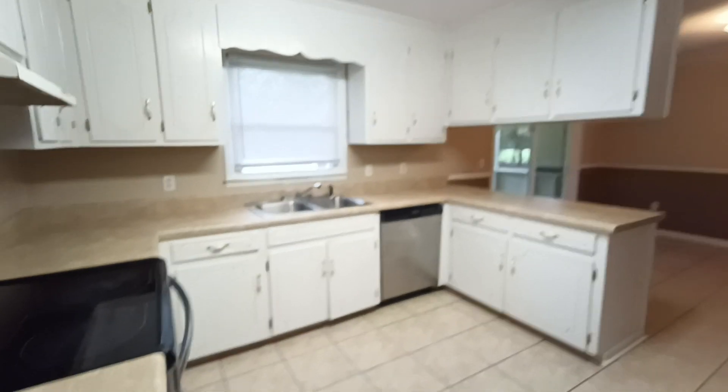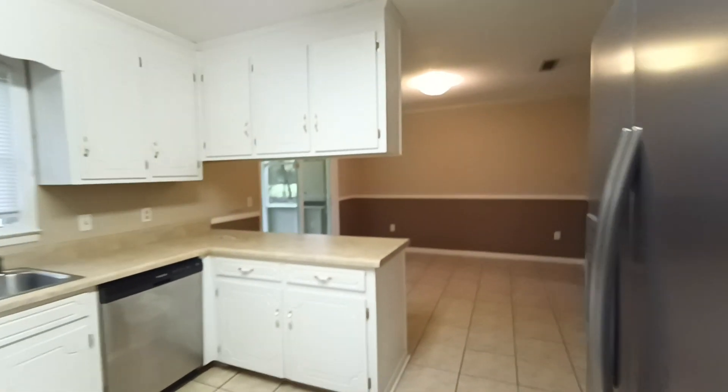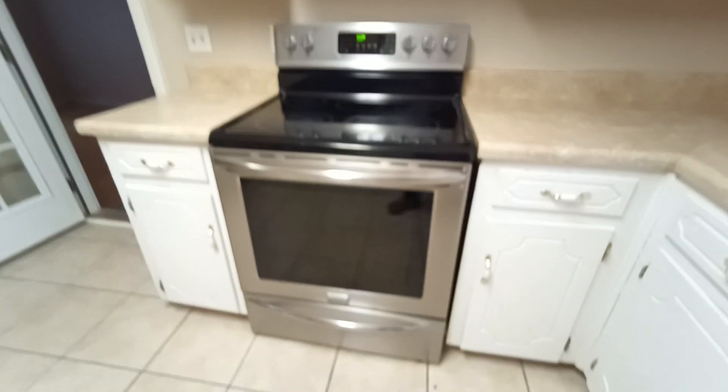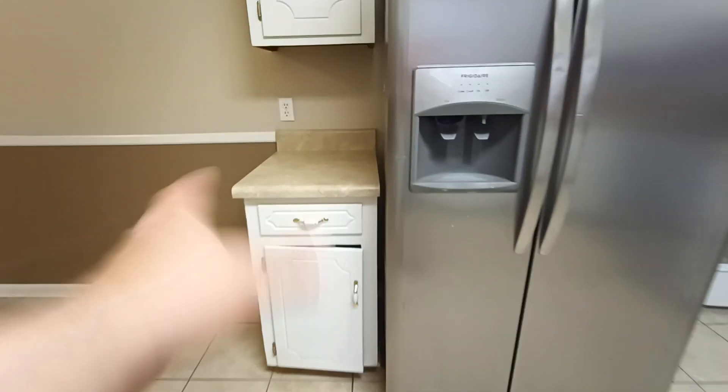Traditional U-shaped kitchen with overhead cabinets across there and across the bar — newer but not new. The vent is pretty rough, newer but not new. The cabinets are okay, they need work — like that door, something's going on with the hinges. It's an older kitchen.